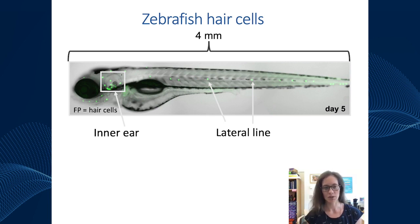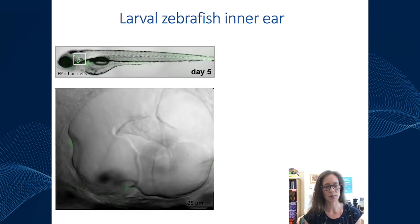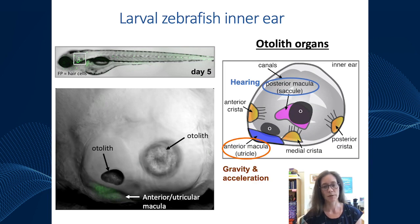Focusing on the zebrafish ear at high magnification, we can see interesting structures and hair cell patches. There are five main patches of hair cells. Two of the most prominent are associated with stones called otoliths: the anterior and posterior maculae, also called the utricle and the saccule. Similar to mammals, the utricle is used to sense gravity and acceleration, and in zebrafish they actually use their saccule for hearing.